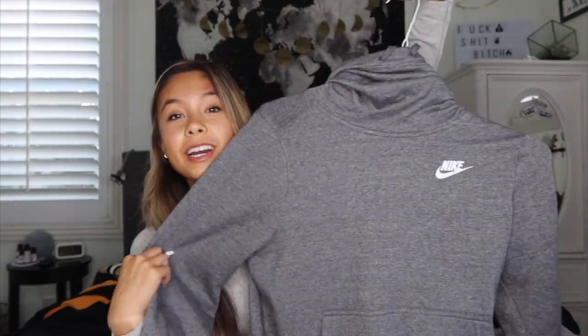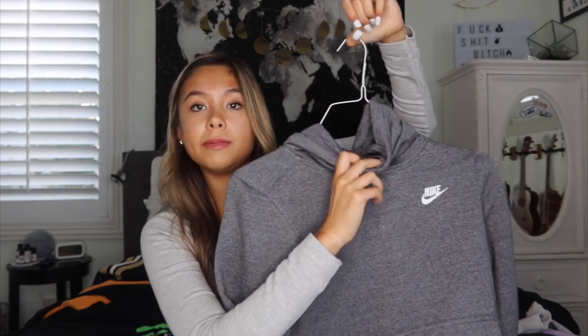This is my Nike sweatshirt. I just wear it when I work out and I like it because it's like a turtleneck kind of, but there's also a hood attached.